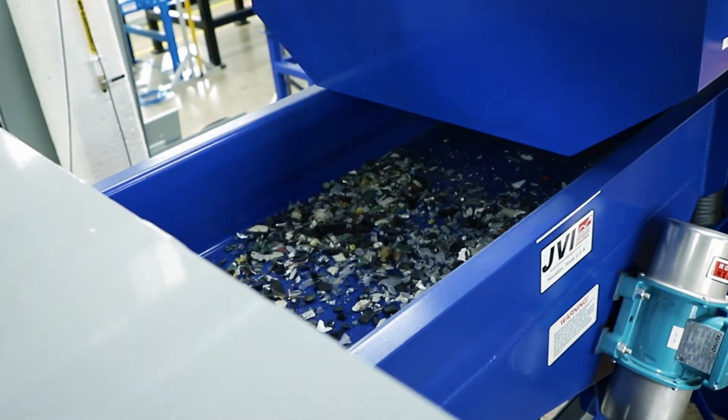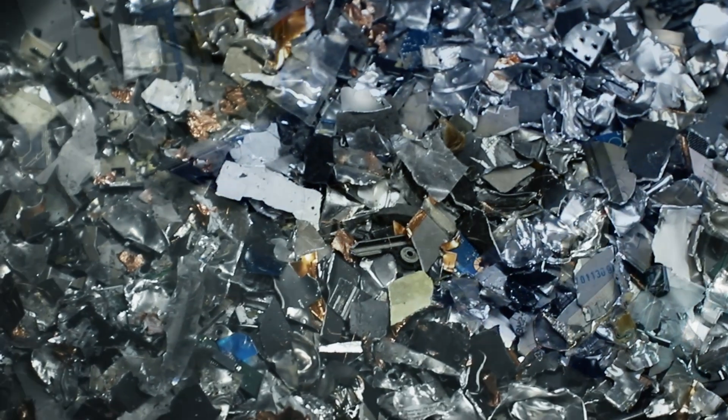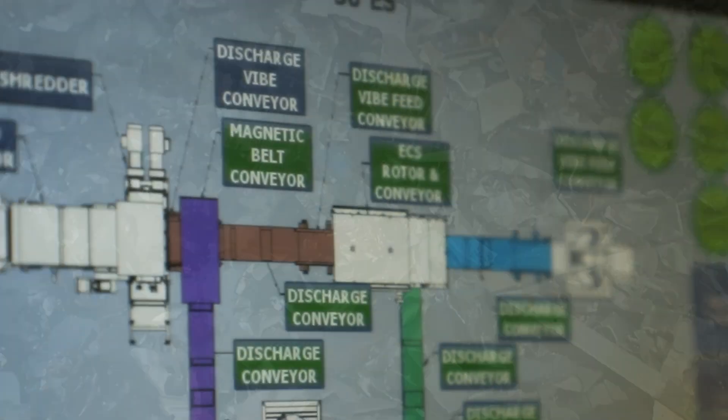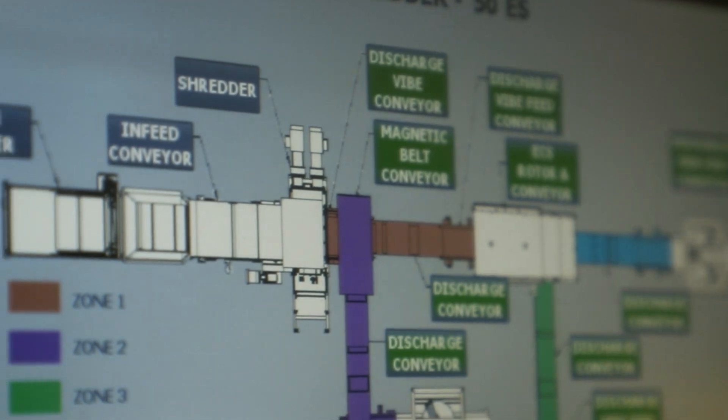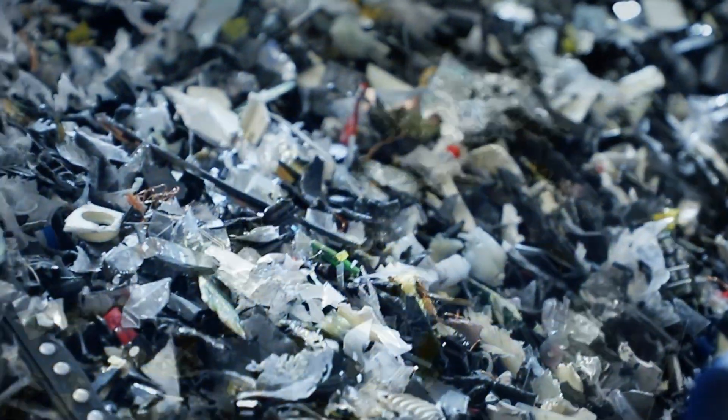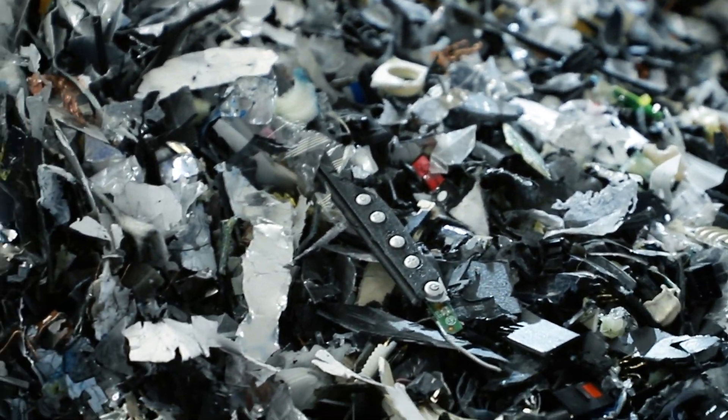This size reduction and separation process is a critical aspect of recycling electronics. The Conestoga College Smart Centre, with the help of a ShredTech setup, is helping to lead the charge in creating new and innovative ways to reduce waste and keep our environment clean.